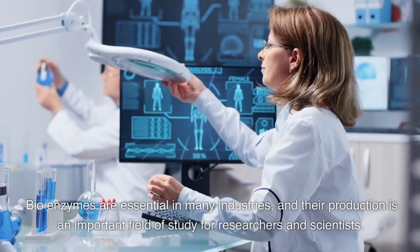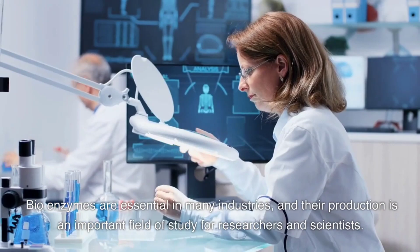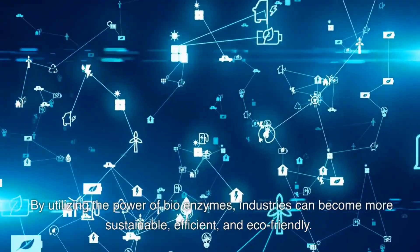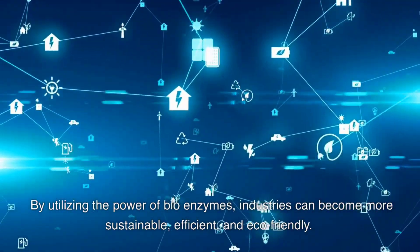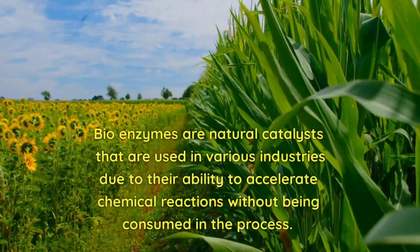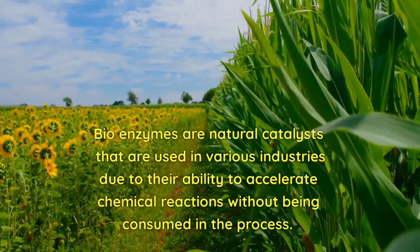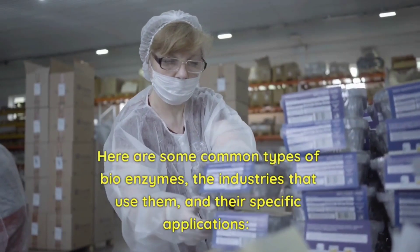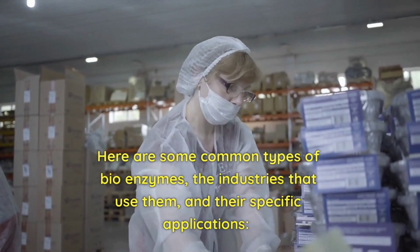Bioenzymes are essential in many industries and their production is an important field of study for researchers and scientists. By utilizing the power of bioenzymes, industries can become more sustainable, efficient, and eco-friendly. Bioenzymes are natural catalysts used in various industries due to their ability to accelerate chemical reactions without being consumed in the process. Here are some common types of bioenzymes, the industries that use them, and their specific applications.